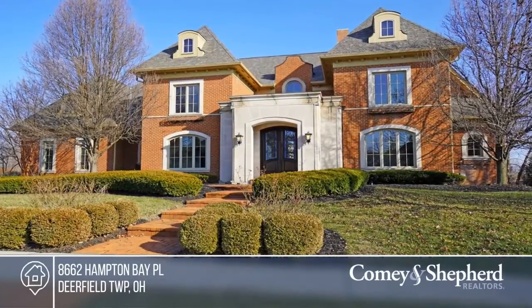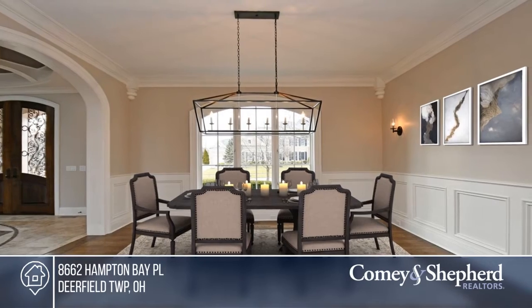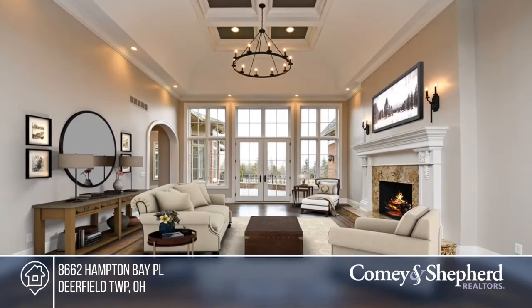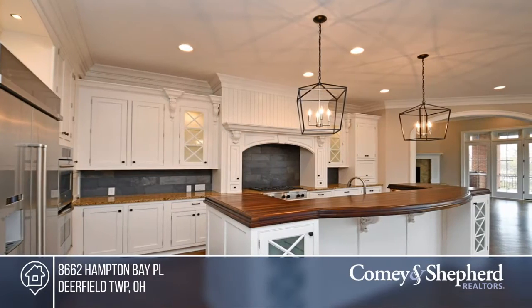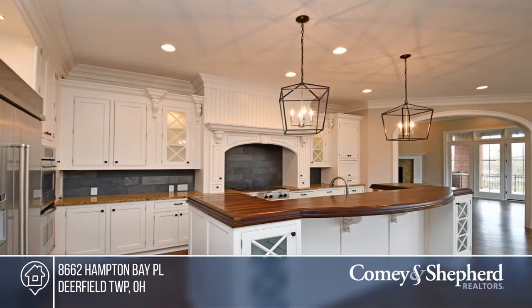Come see this totally remodeled 8,285-square-foot Long Cove former Homerama home. Enjoy the dramatic entry with octagonal glass ceiling and library with fireplace and built-ins.